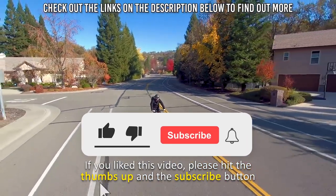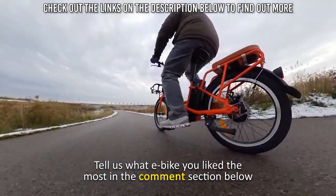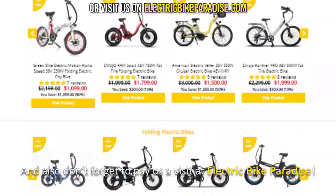If you like this video, please hit the thumbs up and the subscribe button. Tell us what e-bike you like the most in the comments section below, and don't forget to pay us a visit at Electric Bike Paradise.